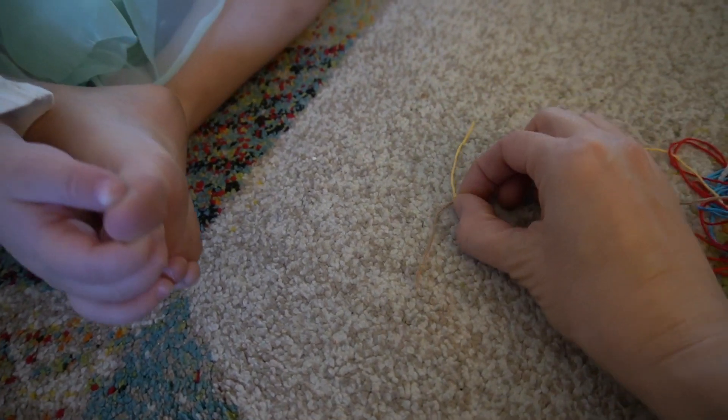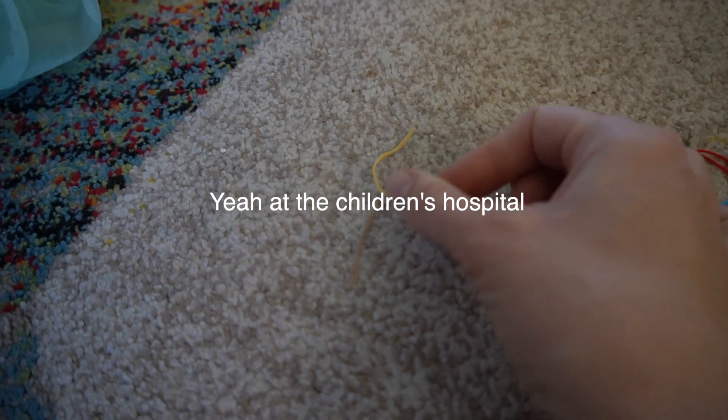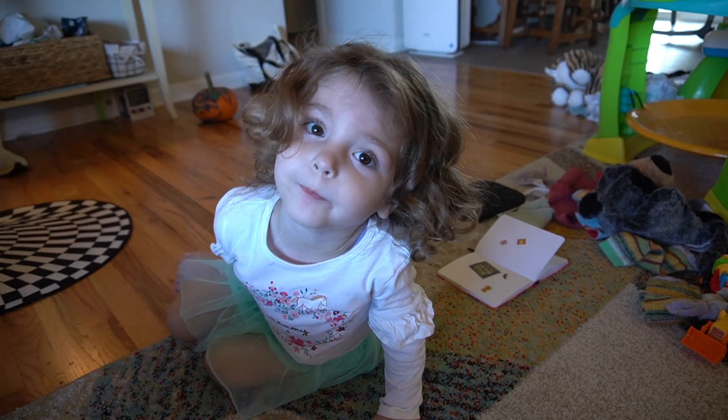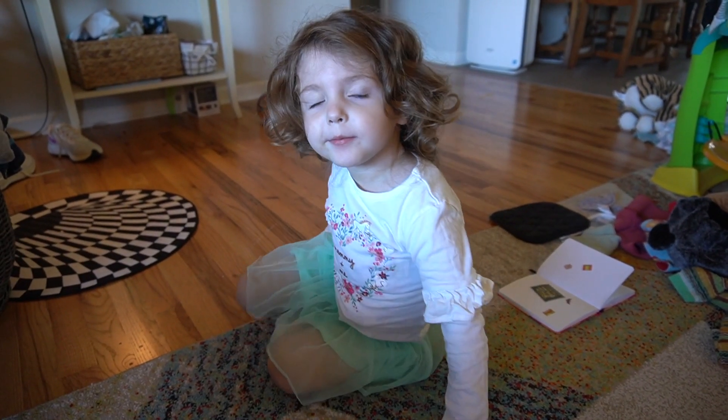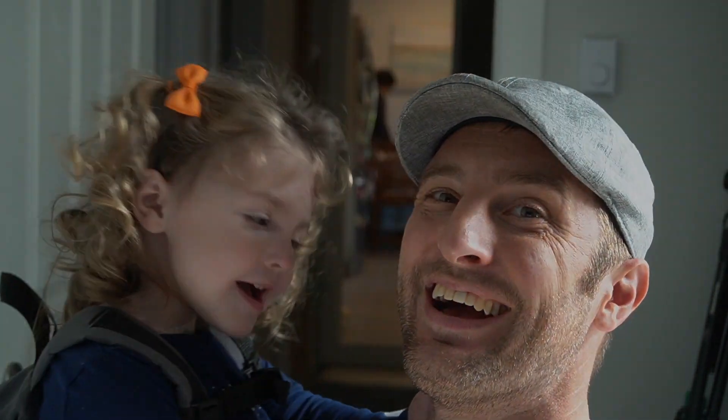And then they sewed the two ends together. You helped Mama make a video! Thanks for watching, see you soon, bye bye!